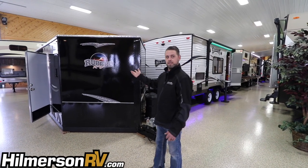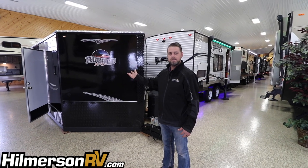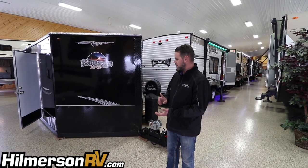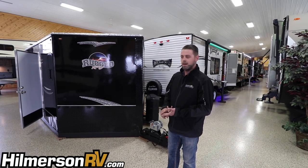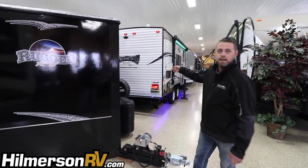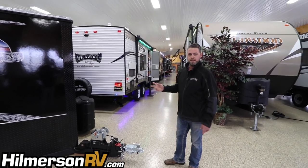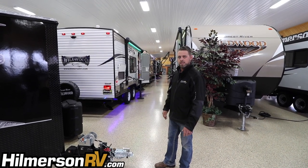Today we're going to feature this brand new 2018 Rugged RV fish house built by Ice Castle. It's one of their premium series which features full spray foam insulation on the floor, the ceiling and all the walls, and it has a fiberglass exterior which is going to hold up quite a bit better than the tin-sided standard fish house that Ice Castle built. We're going to go over a couple features on the outside, then go inside and show you why we feel this is the best fish house on the market.